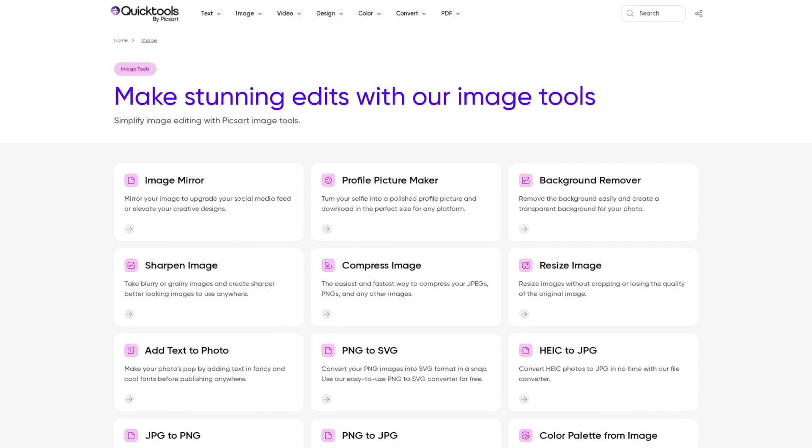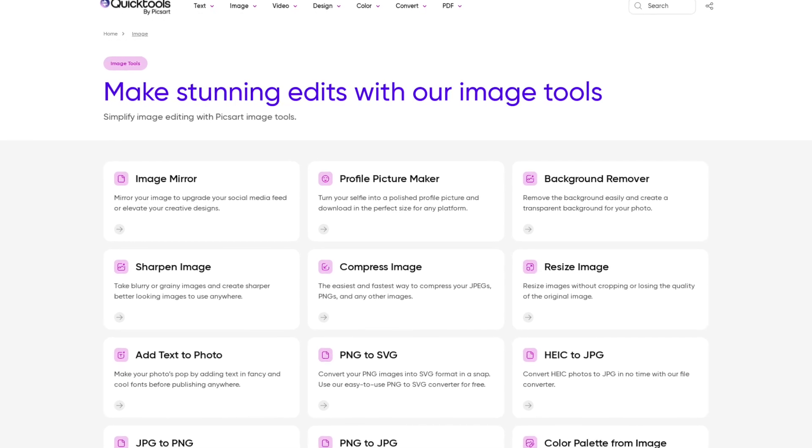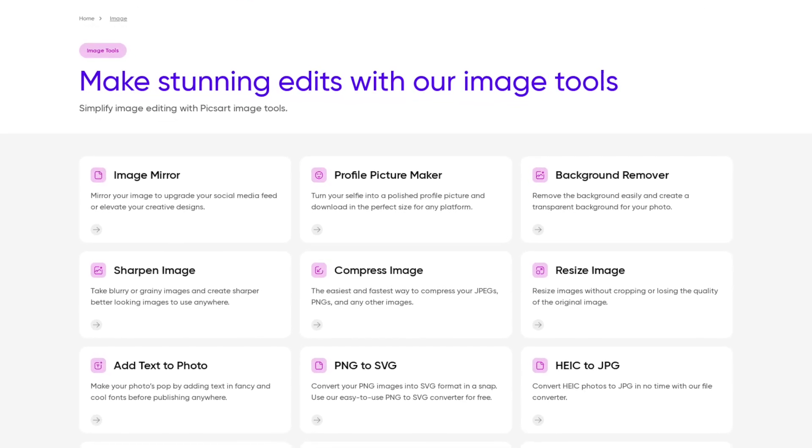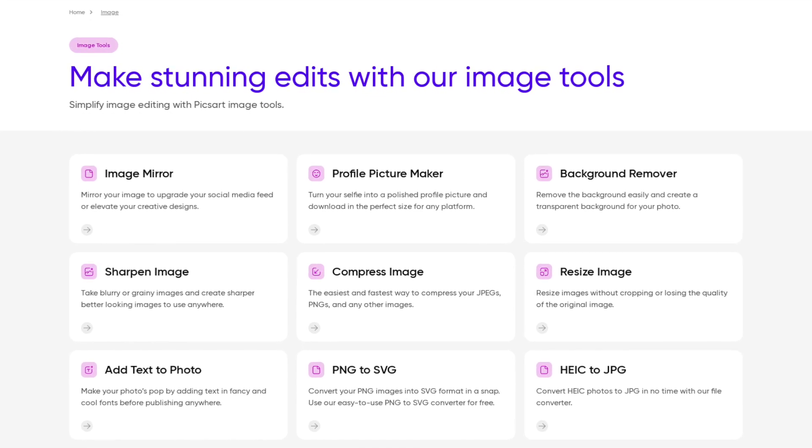QuickTools by PixArt gives you access to a wide range of tools that make it easy to convert file types, create custom calendars, enhance images, and more, all conveniently located in one place.